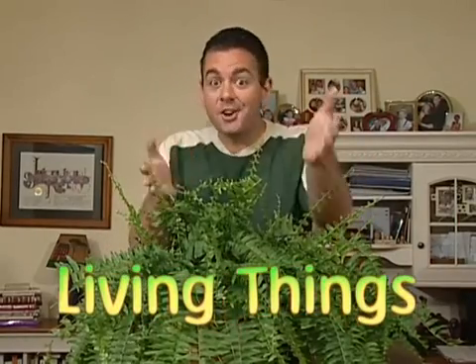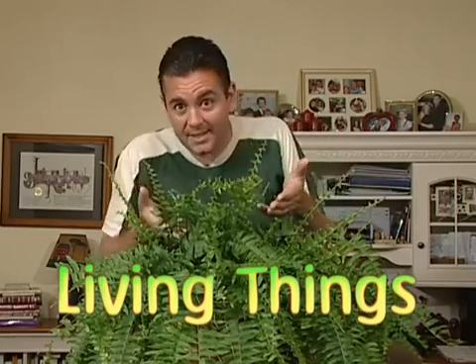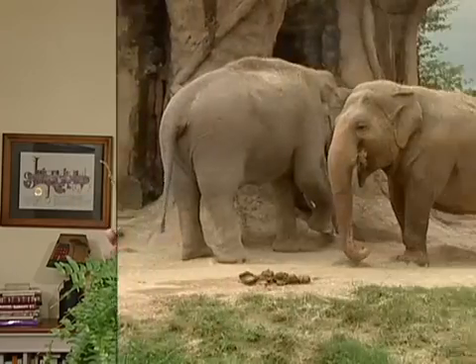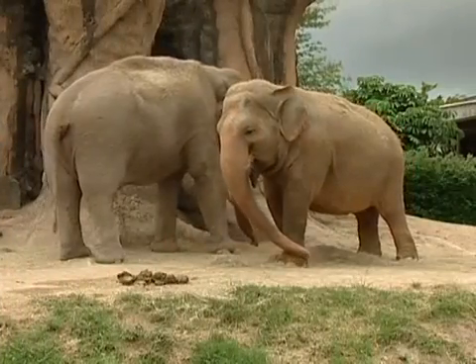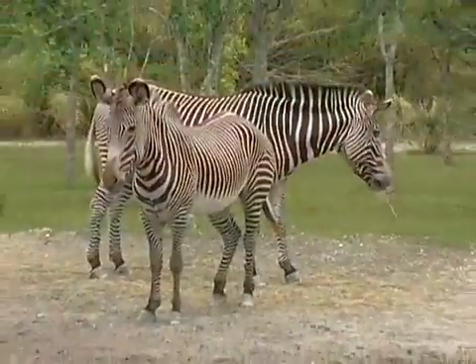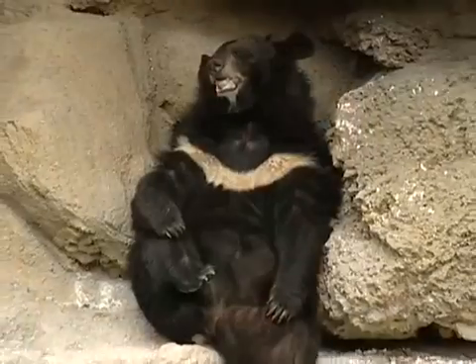The Earth is covered with all different kinds of things. Some of those things are living things. You're a living thing, I'm a living thing, and this plant is a living thing. There are many different kinds of living things that could be found on our planet. And the Earth is the only planet we know of that has everything we need to stay alive. Animals are living things that could be found all over the Earth — in wet places, dry places, and all kinds of places that are sort of in between.